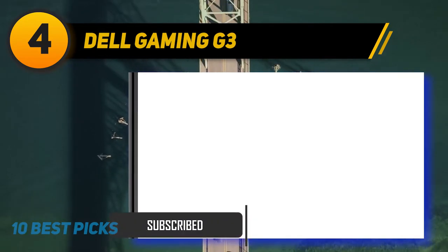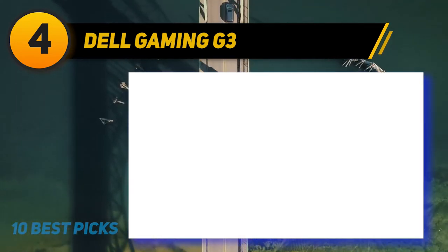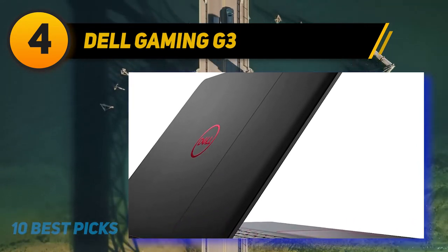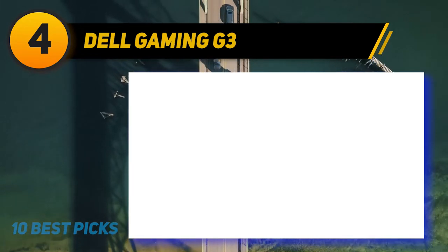The processor in the Dell G3 is a 10th generation Intel Core i5-10300H, which beats the AMD Ryzen 5 3500U in performance and speed. This processor is very fast, allowing you to perform editing tasks like adding transitions, importing new clips, and rendering video files at lightning speeds without interruptions.